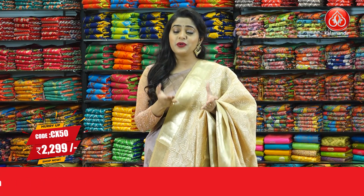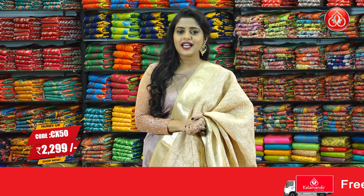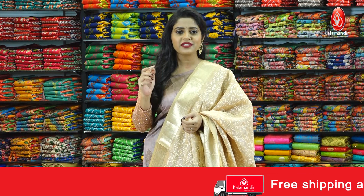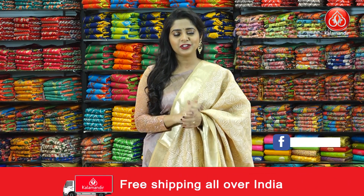You can visit our main website at www.kalamandir.com to grab more exciting offers and check out more than 7000 products. All you need to do is visit the main website and shop hassle-free.